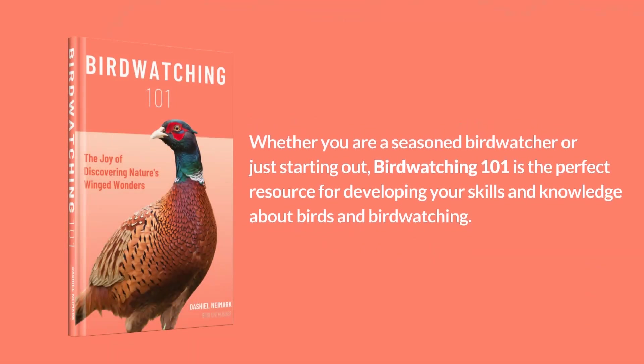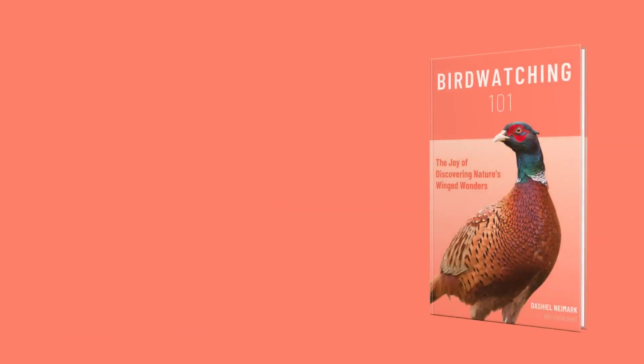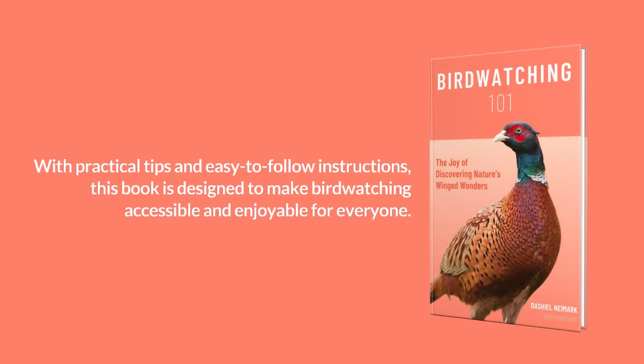Whether you are a seasoned birdwatcher or just starting out, Birdwatching 101 is the perfect resource for developing your skills and knowledge about birds and birdwatching. With practical tips and easy-to-follow instructions, this book is designed to make birdwatching accessible and enjoyable for everyone.